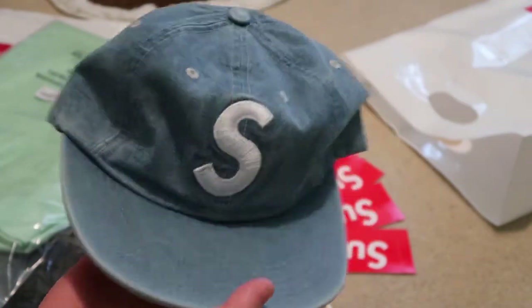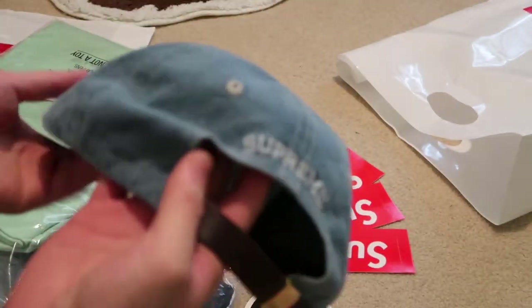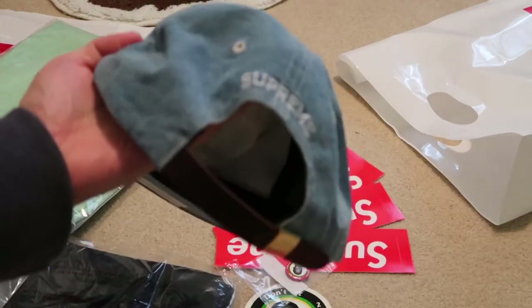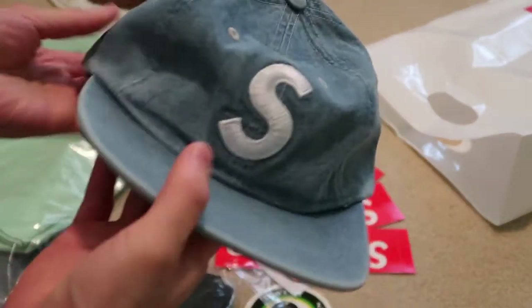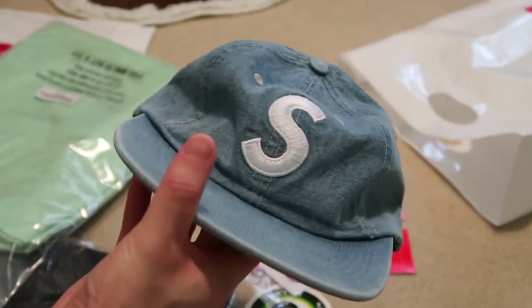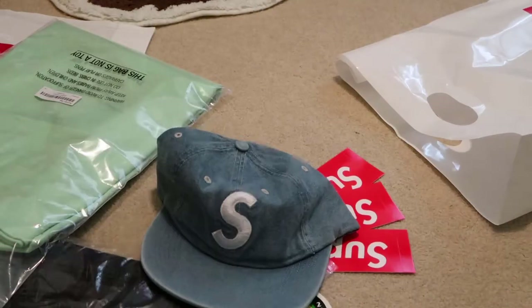Picked it up in this blue denim color. Got that S logo right there. This hat is so sick — hopefully you guys were able to pick up one of these. Supreme on the back, gold buckle with the leather strap. Fire hat — I like the quality and material they used on it.